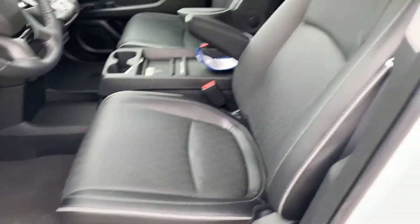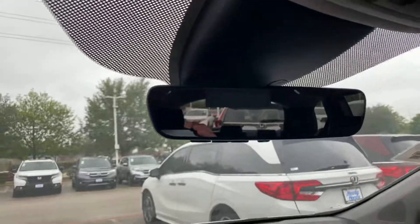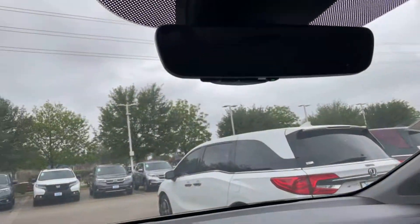Got the black leather with the new piping. Heated and ventilated seats, wireless charging, rear entertainment, moonroof, auto-dimming mirror, and HomeLink.